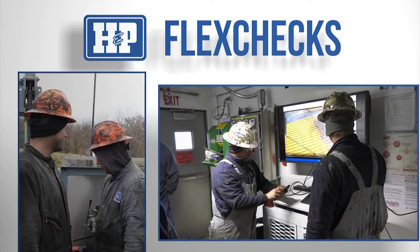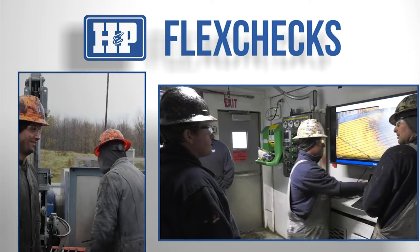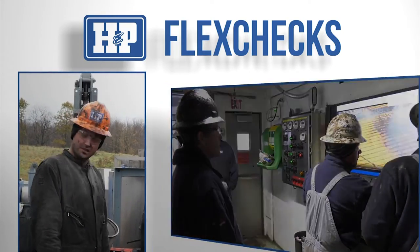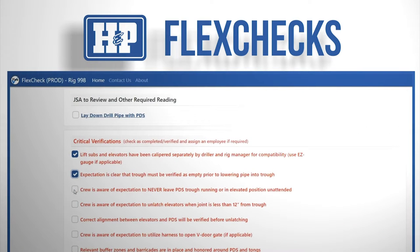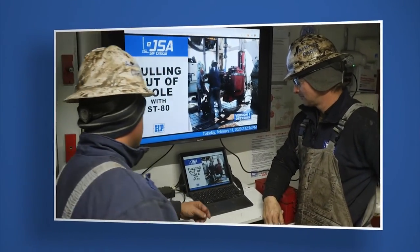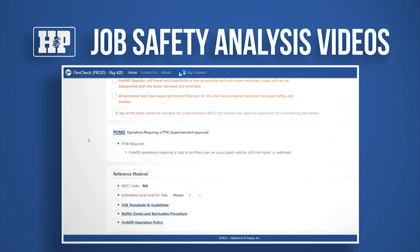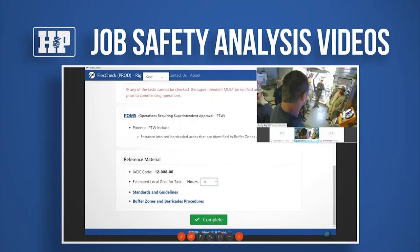This helps to ensure that inexperienced workers are identified before work starts and allows opportunity for additional coaching by the leader. FlexChecks also provides a checklist of critical verifications as a way for our employees to know that they have completed each task safely. Each of our rigs also has a specific and robust library of job safety analysis videos, and our digital database of processes, procedures, and reference documents will walk crew members through specific processes needed to safely complete the work steps.